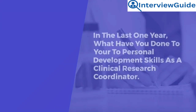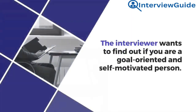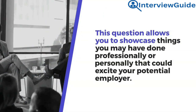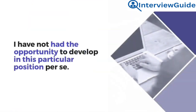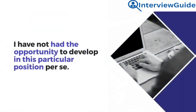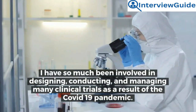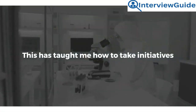Question 16: This field is always evolving. In the last one year, what have you done for your personal development skills as a clinical research coordinator? Sample answer: I have not had the opportunity to develop in this particular position per se. I have been very much involved in designing, conducting, and managing many clinical trials as a result of the COVID-19 pandemic. This has taught me how to take initiatives.